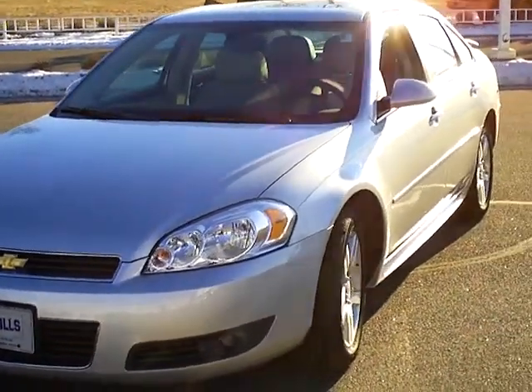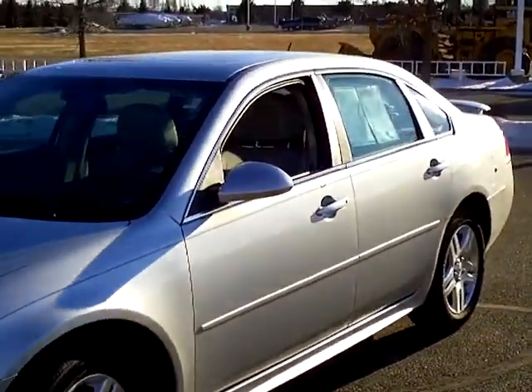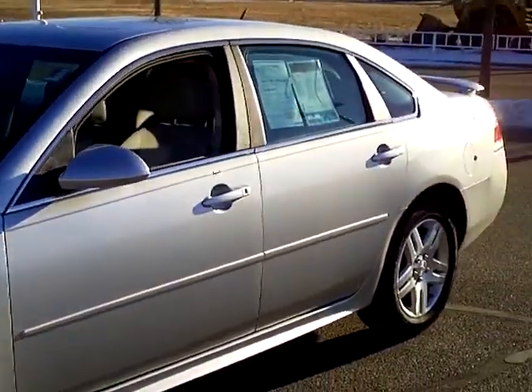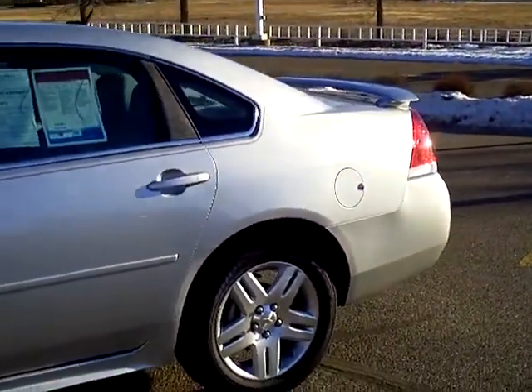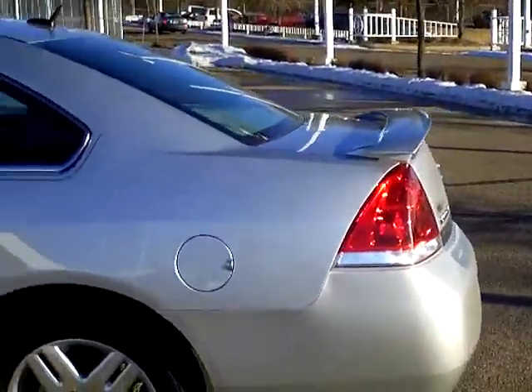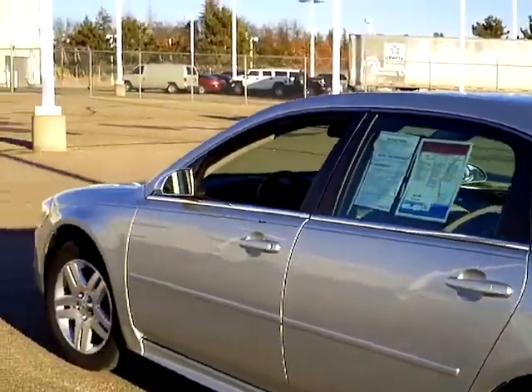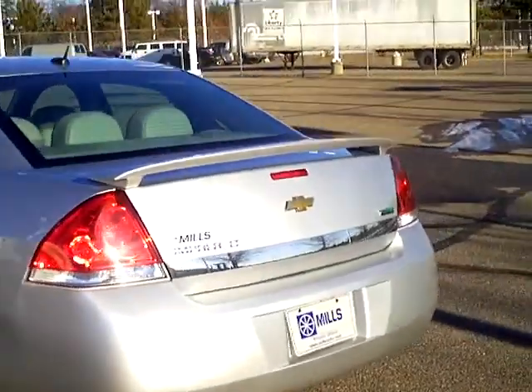Hey folks, this is a 2011 Chevy Impala LT model. Stock number on this silver Impala is 1I110153. 14,000 miles on this Impala — of course, as always, the AutoCheck vehicle history report is available.